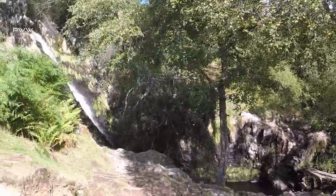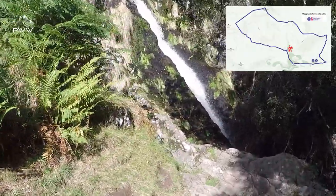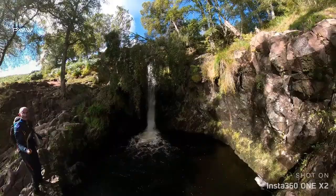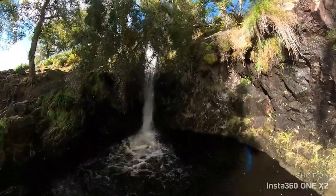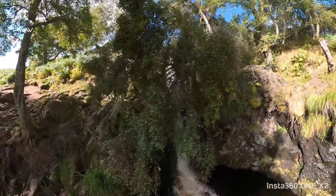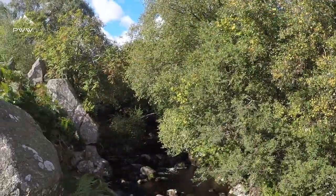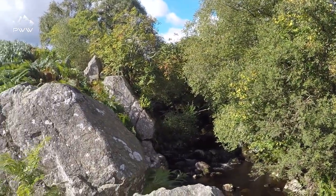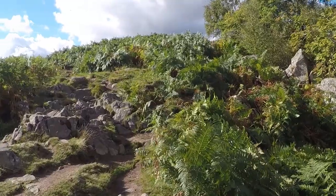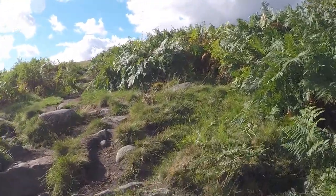As we pull back, we start to see Lynneb Spout. As we leave Lynneb Spout, we're going to be heading up the side of Lynneb Burn and starting to climb a little bit. So let's see where the next stage of the walk takes us — more beautiful walking and cracking views, I imagine.